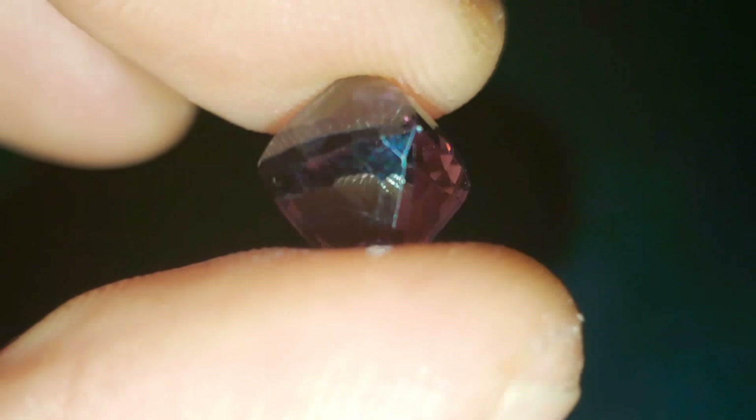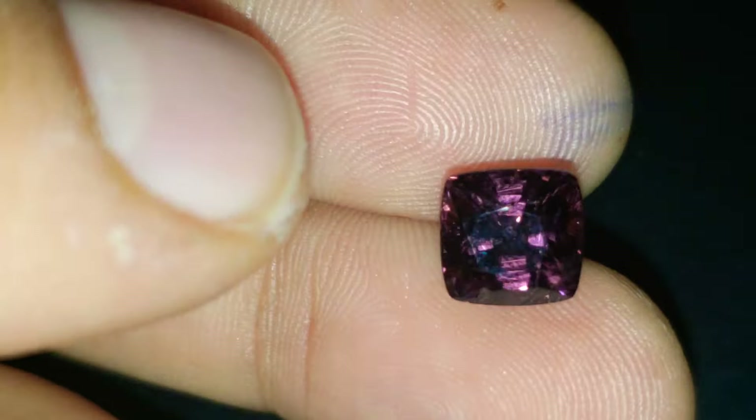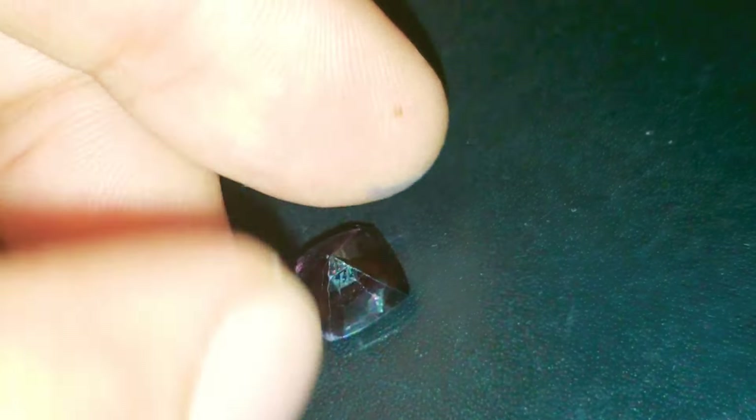Absolutely superb. VVS2 clarity — just that slight blemish on the back there. Other than that, it's near flawless. Absolutely superb, superb stone.